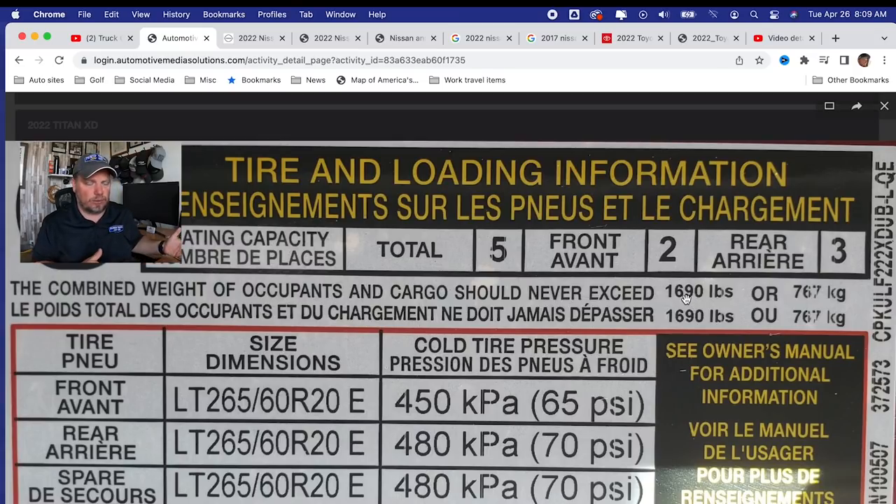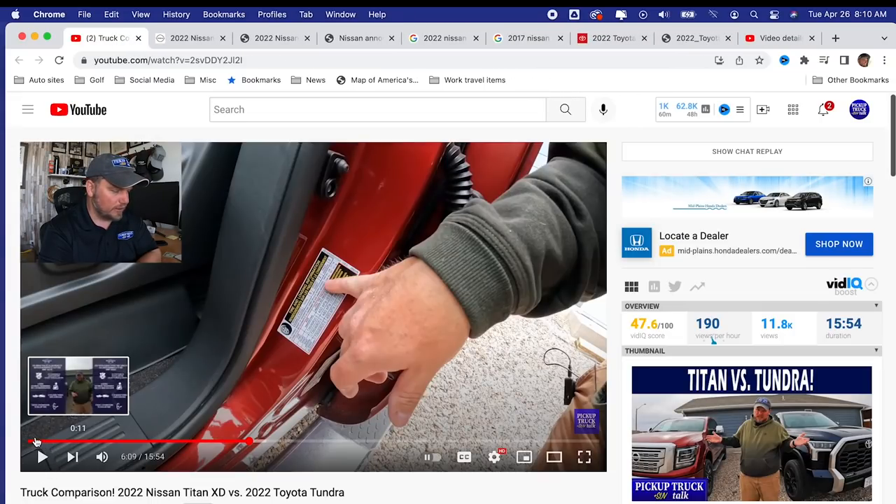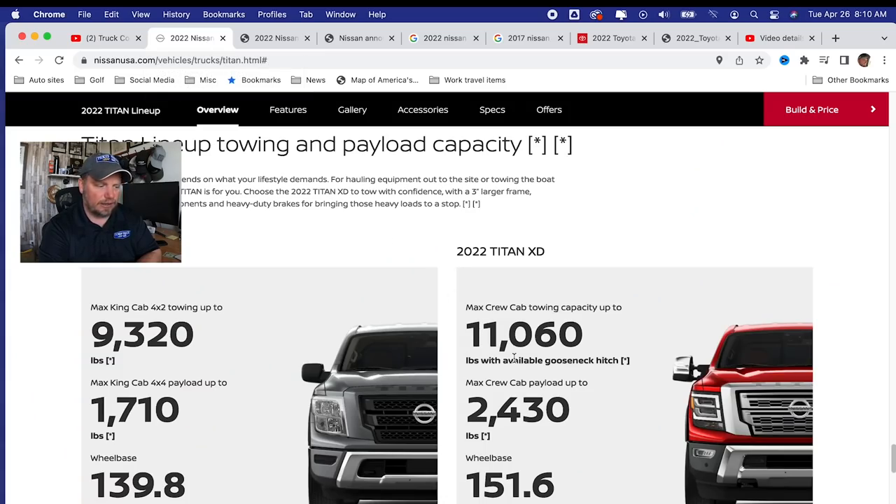So we know it's 1,690 — not 2,400. But what about towing? Towing seems a little weird. I said towing was 9,730 pounds, and people were like, that's ridiculous, you're completely wrong — because online it shows 11,000 pounds of max towing capacity.